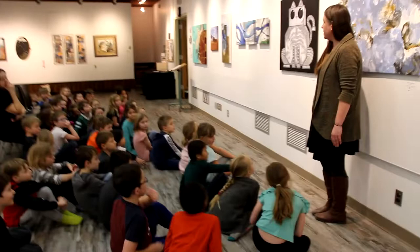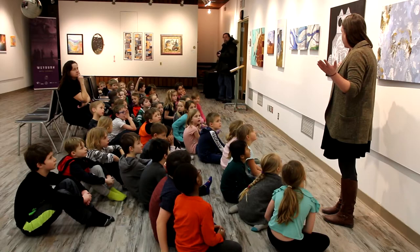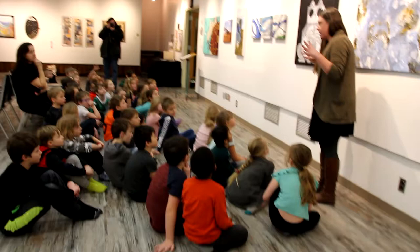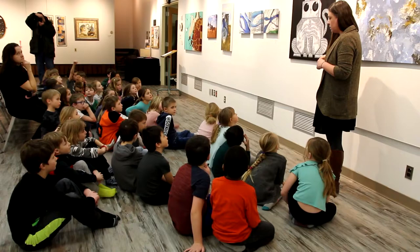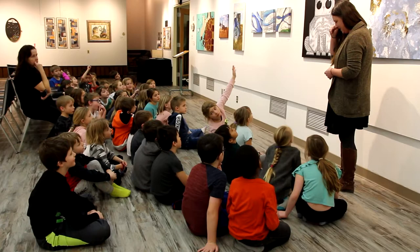Let's look at this one. This is a robot kitty, and this artist does a really good job of showing us what all artists do. This artist takes very simple shapes and forms and combines them in different ways to make robots. What shapes can you see in here? Squares, triangles, rectangles, and circles.